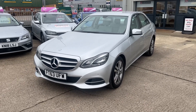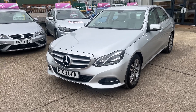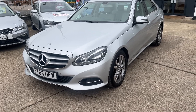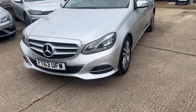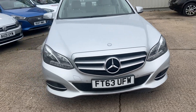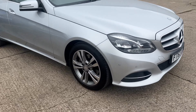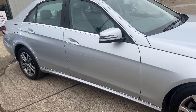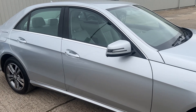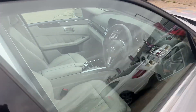This is a Mercedes-Benz 220 E-Class — a beautiful car, very well looked after and well maintained. It comes to us with a good service history, registered in late 2013, so on the 63 plate. As you can see, it's a three-owner car. We can see the stunning silver metallic finish with tinted windows all round, and the usual luxurious Mercedes finish to it.